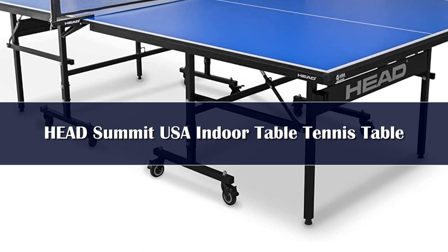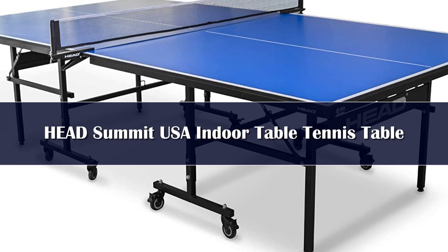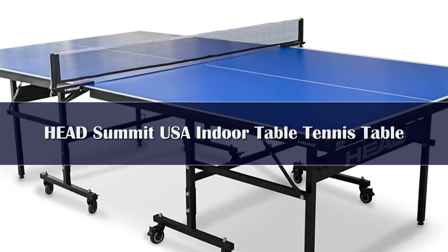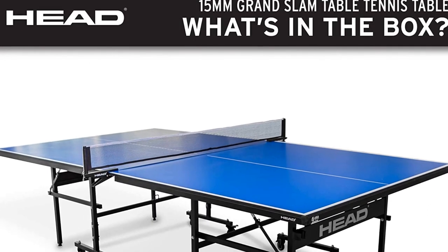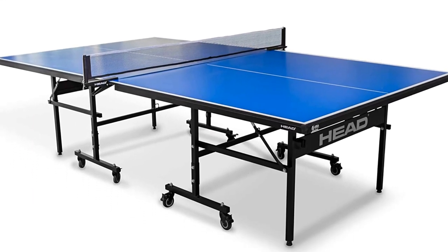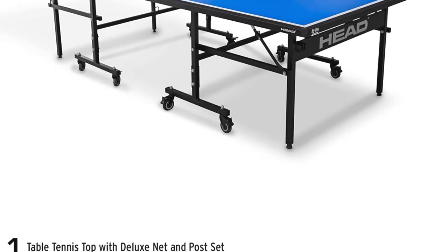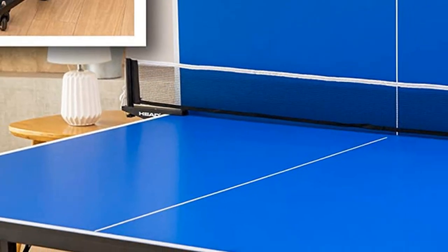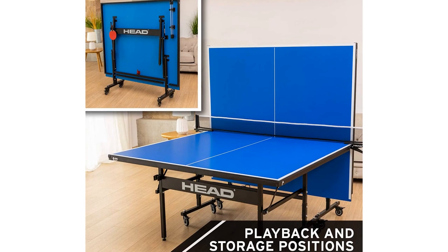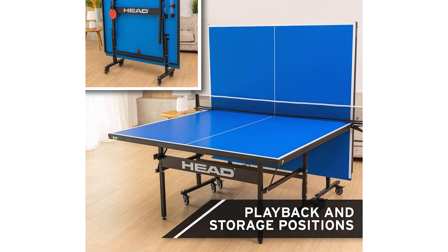Traditionally known for their tennis rackets or ski equipment, Head have added table tennis to their portfolio. The Summit has recently caught our attention as one of the most impressive mid-range indoor tables on offer. The table comes in a few different size tabletops, including 12mm, 15mm, and 18mm. We've focused our review on the 18mm as it proves to be the highlight of the bunch. For a reasonable price you're getting a good quality and equally good looking table tennis table. The playing surface is quite zippy and you'll notice a fantastic and consistent bounce.